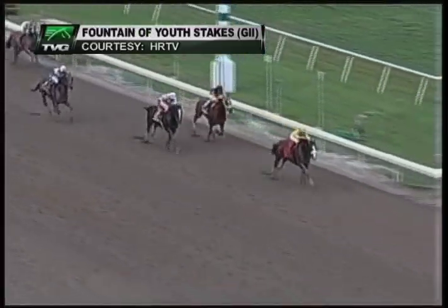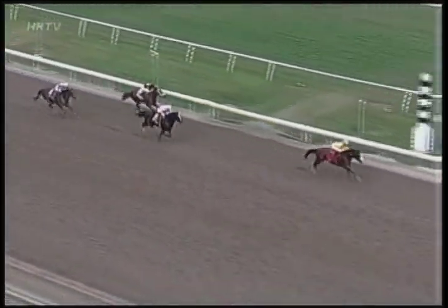But he was ready to roll in his 2012 debut in the Fountain of Youth. Coming to the wire — what a comeback. Union Rags!